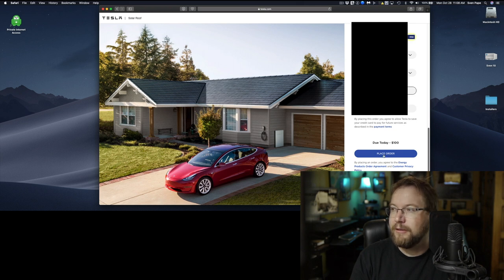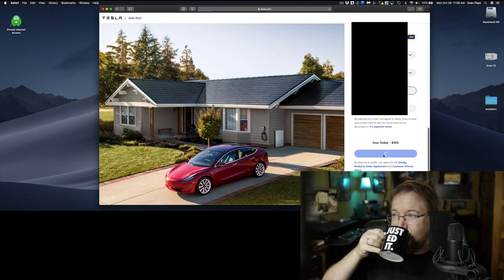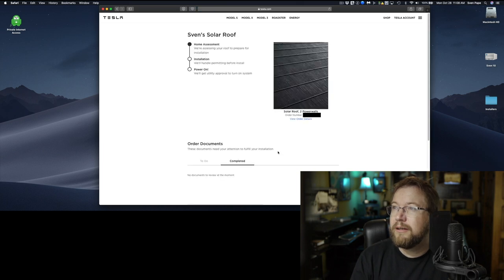Here we go. Hopefully this works. Okay, I got an order number here. So they say 'home assessment — we're assessing your roof to prepare for installation.'